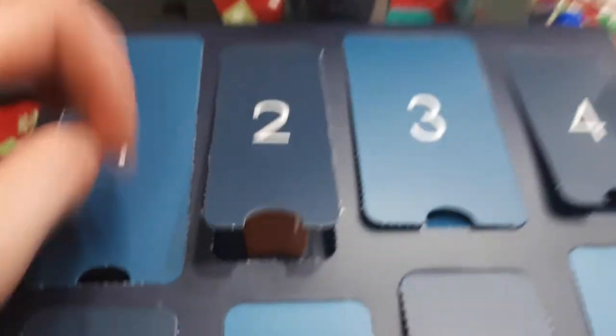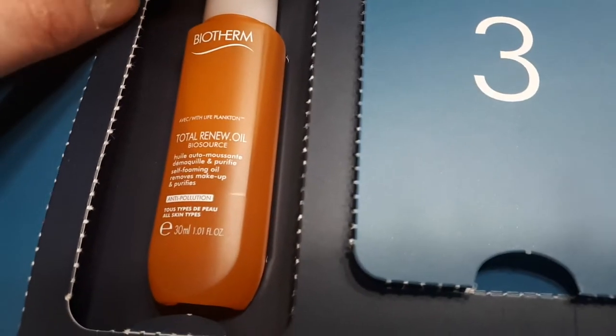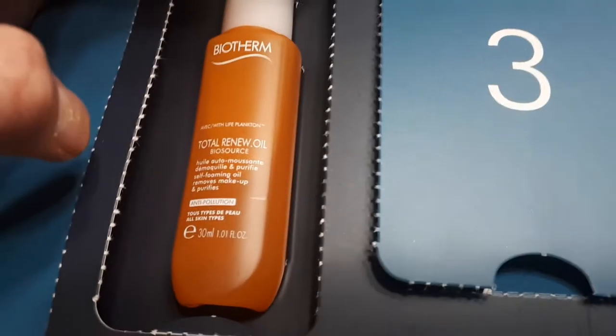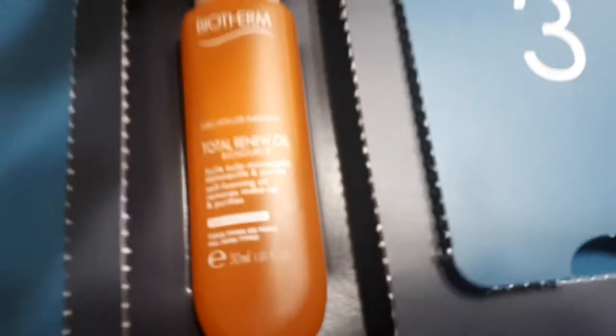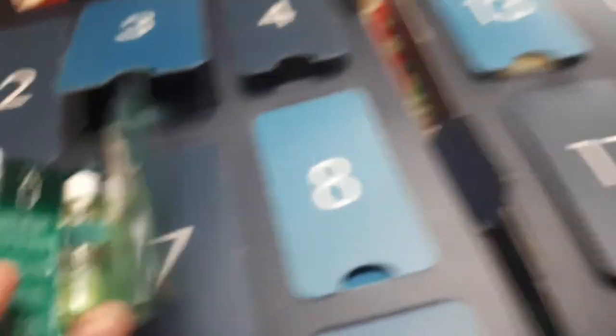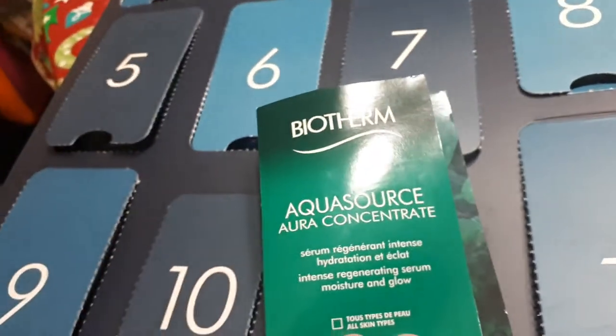Number two is the Total Renew Oil from Biosource — this was in the calendar last year too. It's an anti-pollution self-foaming oil that removes makeup and purifies, part of their anti-pollution skincare line. Great if you live in an urban city or travel somewhere with pollution. This is 30ml. Number three is a new product I believe wasn't included last year — the Aquasource Concentrate Intense Regenerating Serum, moisture and glow for all skin types, a 5ml sample.